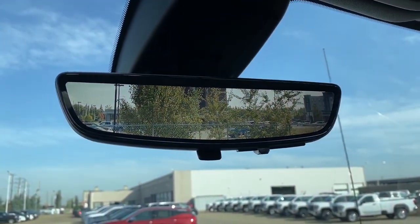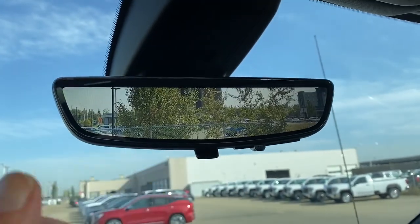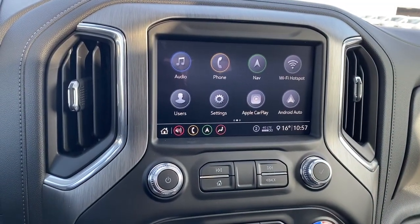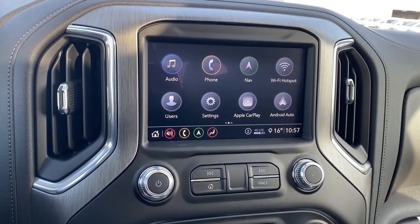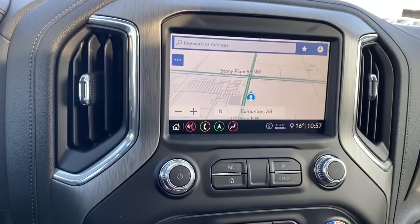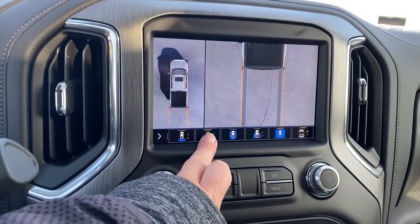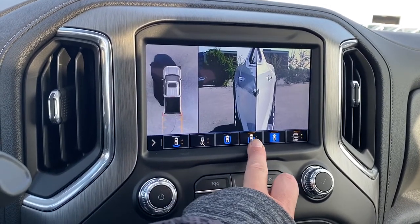Here we have the rear view mirror camera. We're able to change that view back to normal by flicking the switch at the bottom of the mirror. Down below is GMC's infotainment center with Apple CarPlay and Android Auto. This screen displays the outside temperature and the time, and it's also equipped with navigation. It also doubles as our backup camera, and we're able to change the camera view by simply pushing the buttons located at the bottom of the screen.